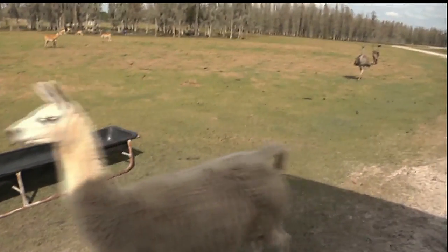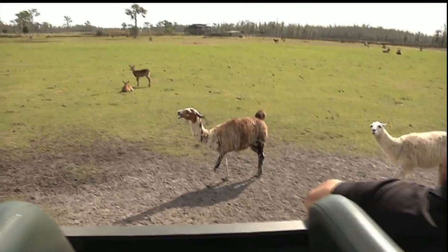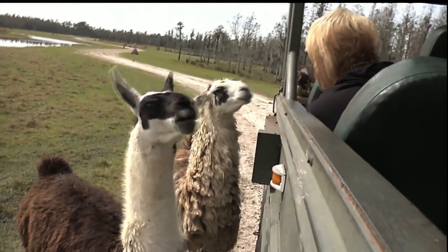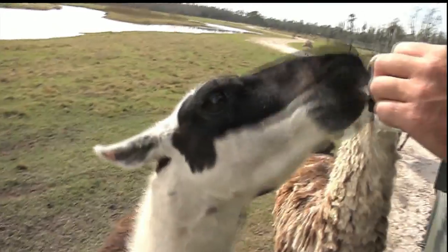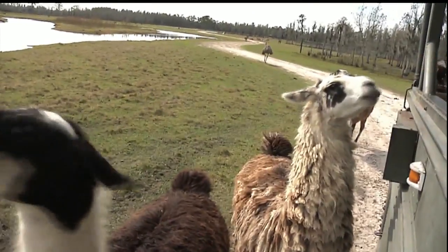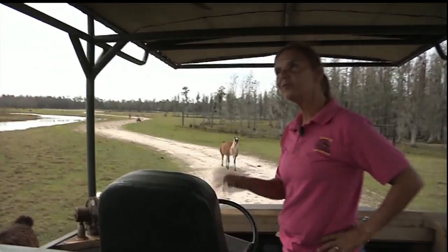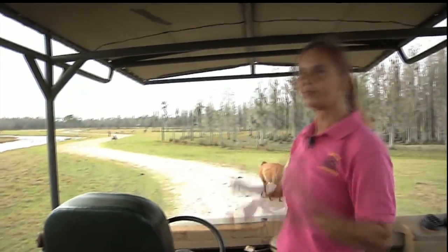Llamas are native to South America and are cousins to camels. Measuring up to six feet tall, it was easy for these guys to grab treats right out of our hands. Llamas are social animals, living in herds, and they're intelligent too — they can learn simple tasks rather quickly. Used as pack animals, llamas can carry up to 130 pounds for short distances. But llamas are also known to be fiercely protective and are sometimes used as guard animals. Out West, they put gelded male llamas in with sheep and goat herds right before the babies are born, and they'll protect those newborns from danger.